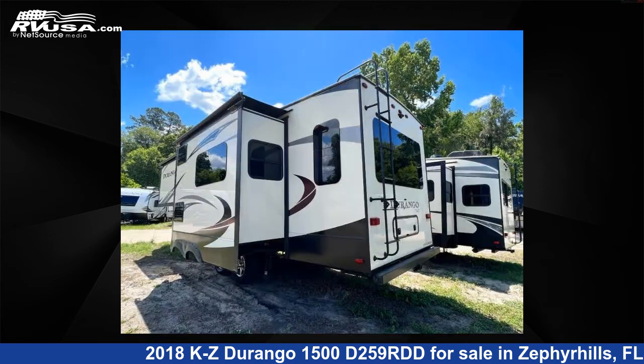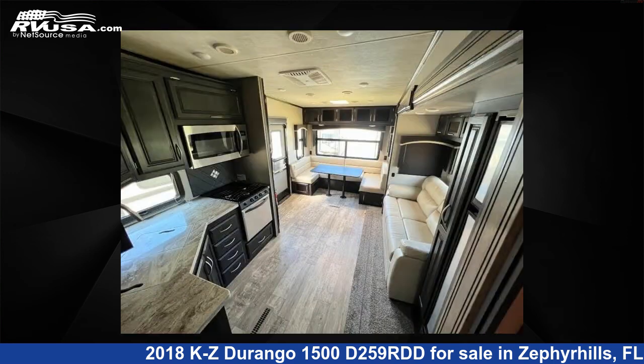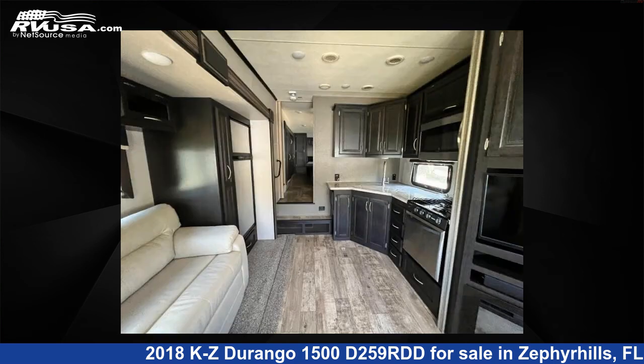This used KZ features two slide-outs, sleeps six, and 61-gallons fresh water capacity. The floorplan layout of this fifth-wheel features a front bedroom and U-shaped dinette. For more information and pricing on this unit, and to see all units available for sale by Optimum RV, Zephyrhills, visit RVUSA.com.